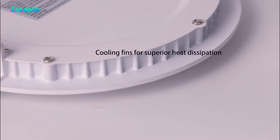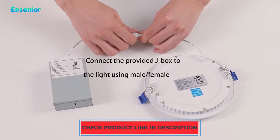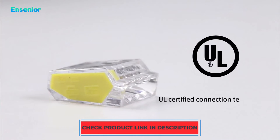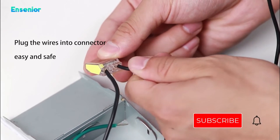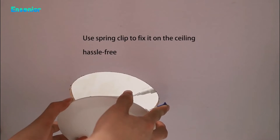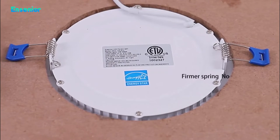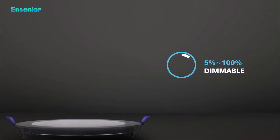Even while each light only consumes 12 watts of power, it has a brilliance 110 times greater than an incandescent bulb. These recessed LED lights, unlike earlier models, may be secured to the drywall ceiling using sturdy spring clips rather than ceiling joists. To light the entire room, place the Insenior lights about four feet apart; to emphasize or accent certain places, place individual lights there.